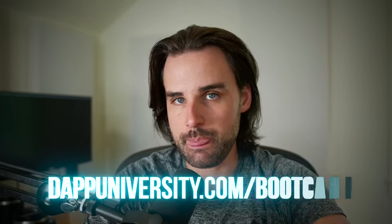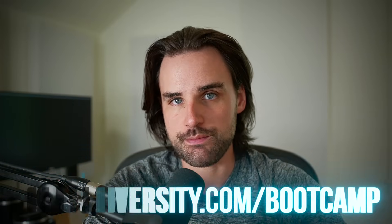And if you want to become a blockchain master step by step, start to finish, break into the industry, increase your salary well past 100K, I try to do that over at dapdiversity.com forward slash bootcamp.